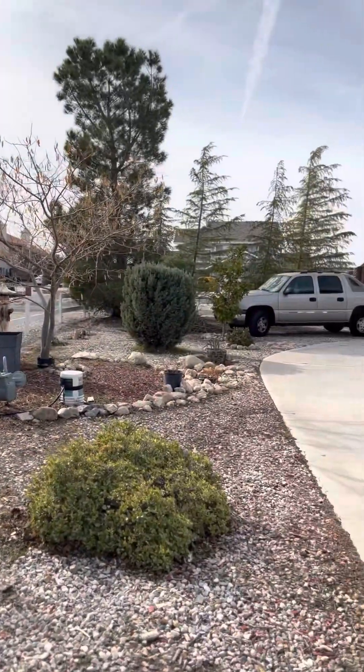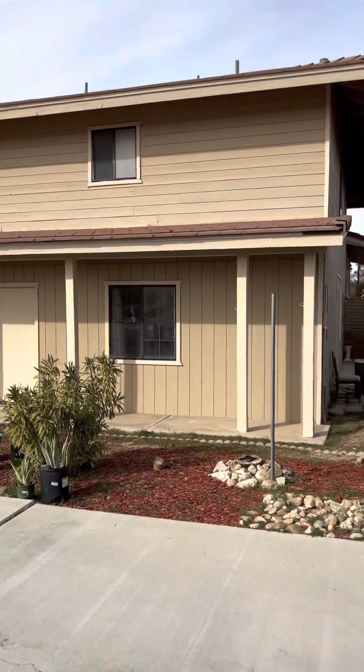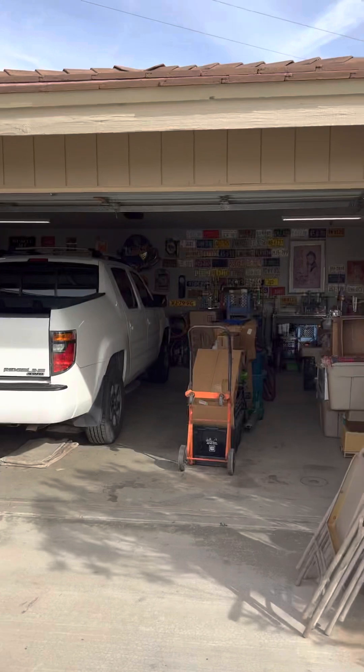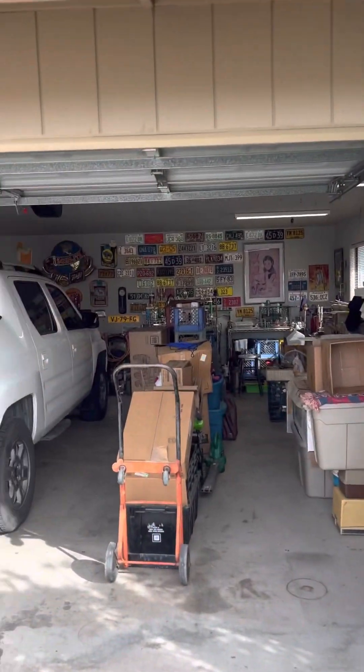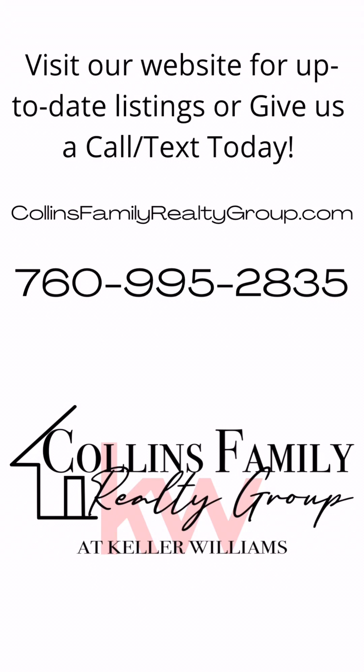Walking down through this side of the house, that's the master downstairs bedroom there. And then we have a detached two-car garage with plenty of space. Come on down and check out this property — let's make it your home.